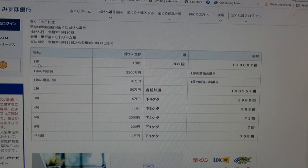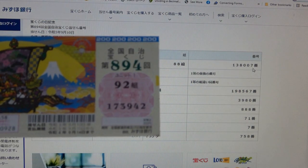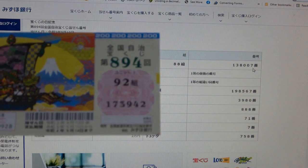To win the first prize, Ichioku-en, you must have grouping number 88 with these exact numbers in the exact order: 138007. I have grouping number 92 and my numbers are 173942. Completely wrong.